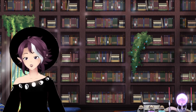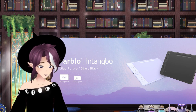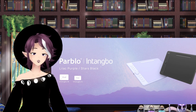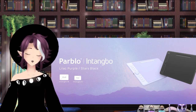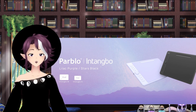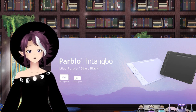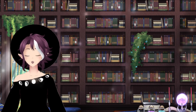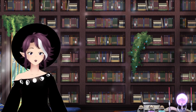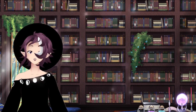So I was approached by Parblo, which is a tablet company. Normally I don't do the 'review our product and we give you the product for free' type of deal. But I was kind of interested because I've never heard of Parblo before, and I know that a lot of people often ask me what I recommend for tablets. Usually I say Wacom, because that's what I use.